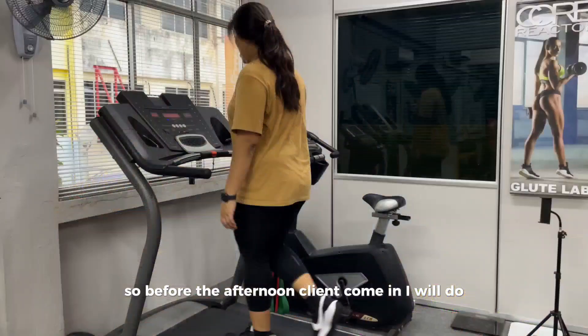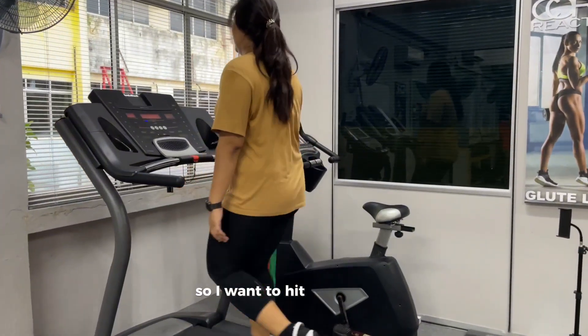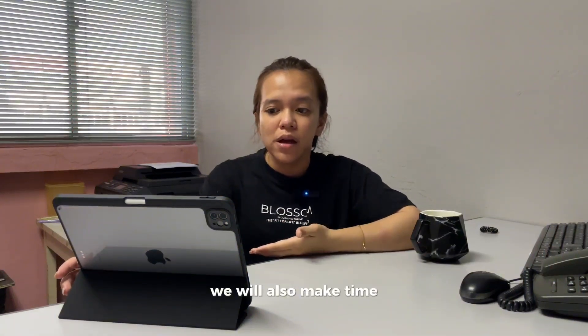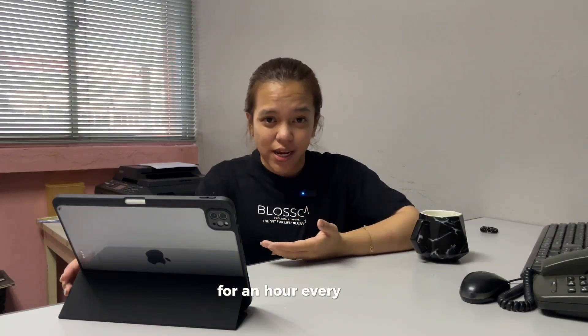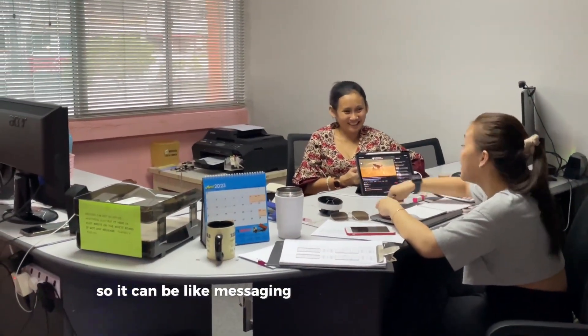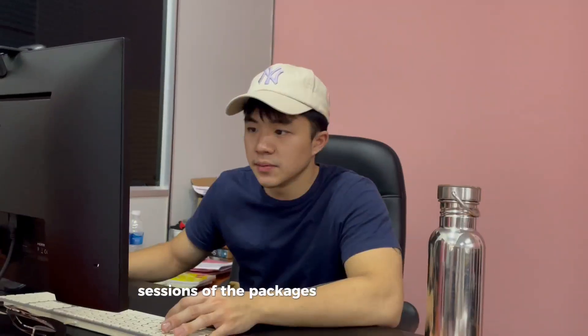Before the afternoon session, when the client comes in, I will do steps like treadmill walking — I want to hit at least 14,000 steps a day. For us senior trainers, we also make time for an hour every day to do administration work, such as messaging clients about their bookings and following up with clients regarding remaining sessions in their packages.